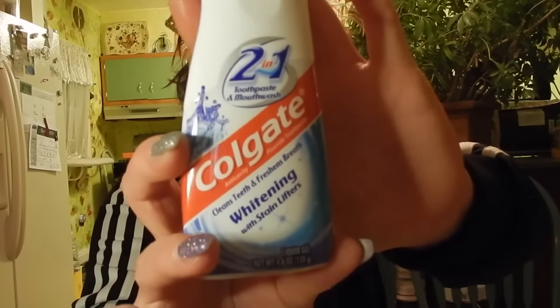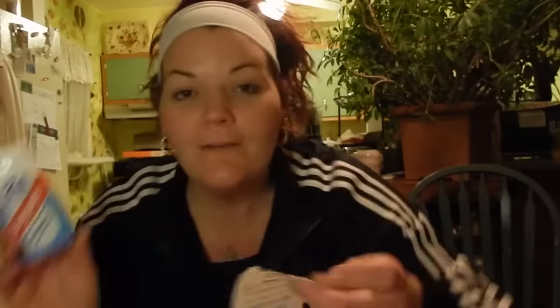Let's dive right in with some moneymaker deals. First is the Colgate 2-in-1. When you buy one of these at $2.99, you get a $2 extra buck. I did this twice, picking up two at $2.99 a piece. I had a $2 off any two Colgate toothpaste CRT, so I used that. And in my Smart Source — the 3/11 Smart Source — there was a $1 off two manufacturer coupon. I used that as well and got back $4 in extra bucks, making it free for both plus a $1 moneymaker.